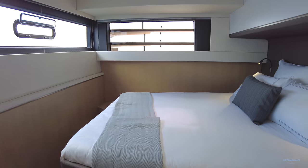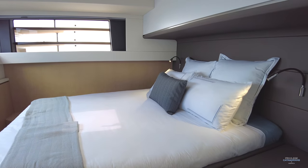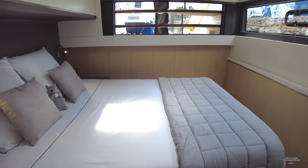This may appear to be the master suite on this Privilege 580, but in fact it's a guest cabin. Bright, well lit, great ventilation, lots of storage. You just couldn't want for a better cabin on a boat of this size.